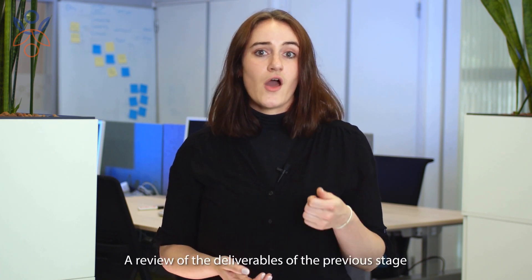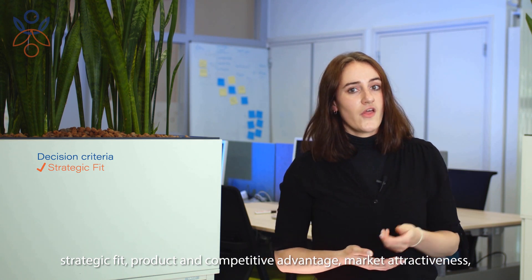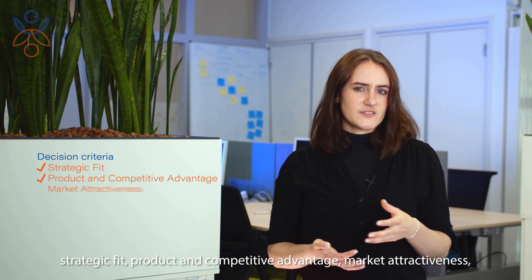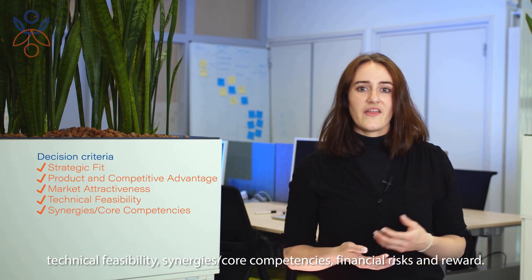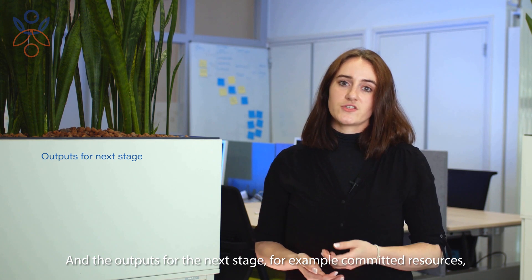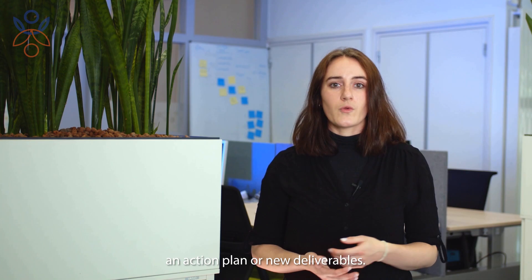At each gate the project is assessed based on a review of the deliverables of the previous stage, a set of decision criteria, the strategic fit, the product and competitive advantage, its market attractiveness, the technical feasibility and synergy and core competencies, and the financial risk and reward. The outputs for the next stage include, for example, committed resources, an action plan, or new deliverables.